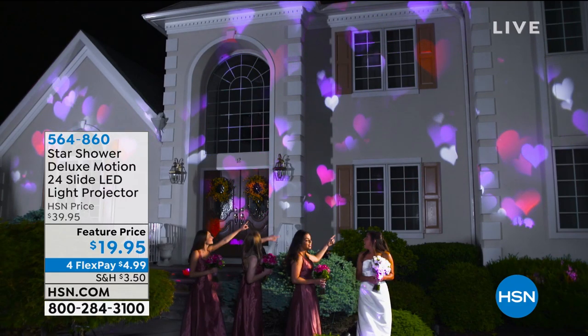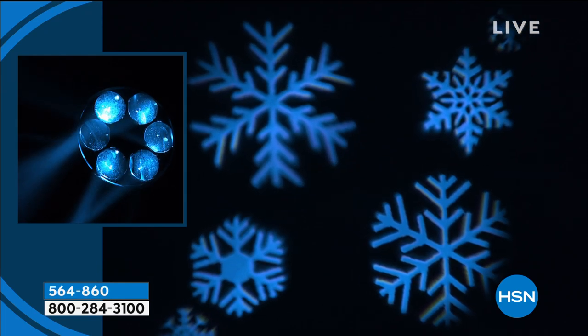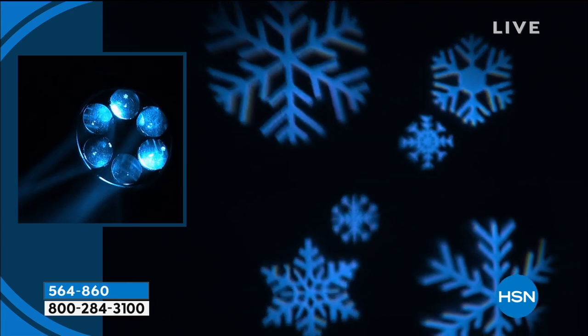I'm telling you, I really vote for inside. There's the Valentine's Day. It looks just so fantastic when you're having a party, or you're just having a lot of fun inside your house. It looks great.